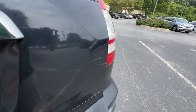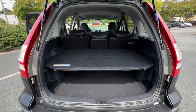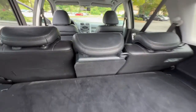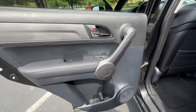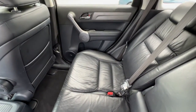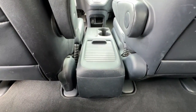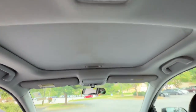What are you waiting for? Take the wheel of this sophisticated and powerful Honda CR-V and let the adventures begin. We'll see you next time.